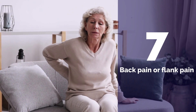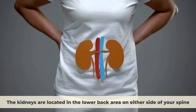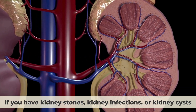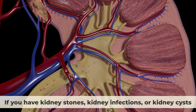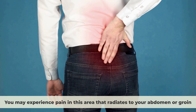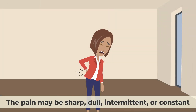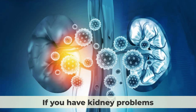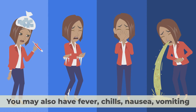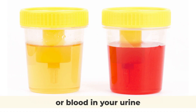Number seven: Back pain or flank pain. The kidneys are located in the lower back area on either side of your spine. If you have kidney stones, kidney infections, or kidney cysts, you may experience pain in this area that radiates to your abdomen or groin. The pain may be sharp, dull, intermittent, or constant. If you have kidney problems, you may also have fever, chills, nausea, vomiting, or blood in your urine.